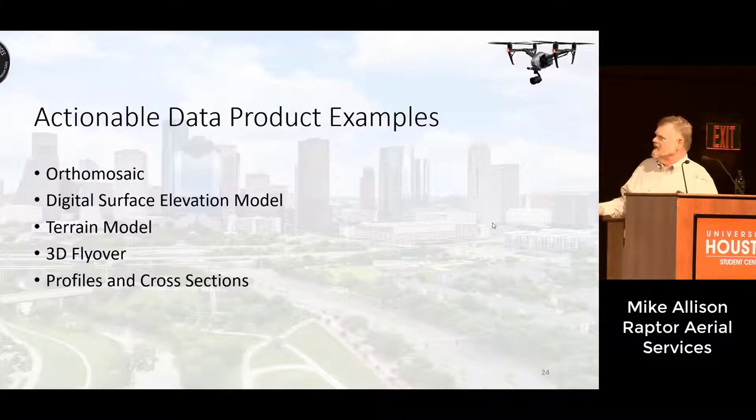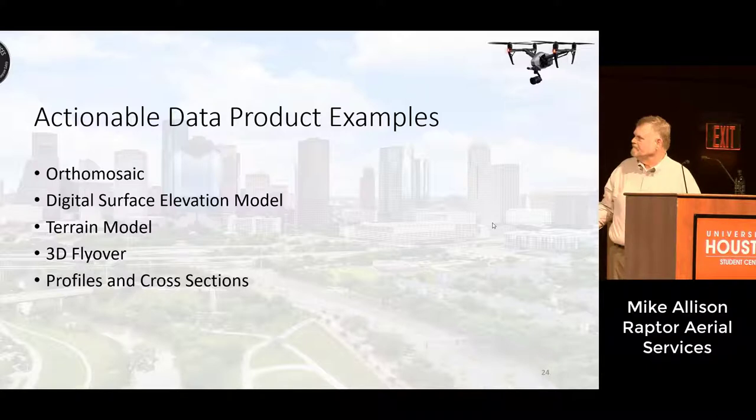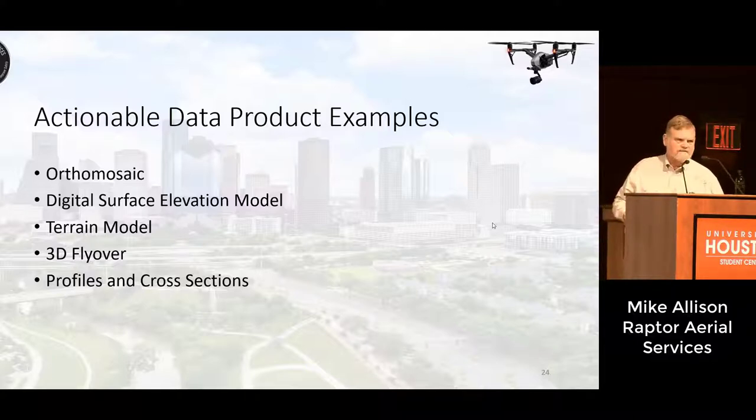I'm going to show some actionable data product examples. The ortho mosaic — also called an ortho photo mosaic — is like a map where all the many hundreds or thousands of images are stitched together into a single photograph. The beauty is it's all geo-referenced, so you just plug that image into a GIS system and it matches perfectly with the surrounding data. We did a digital surface elevation model — the previous speaker mentioned digital elevation models, but this is a little different; this is not LiDAR, so there is some vegetation effect. We also did a terrain model and I have a 3D flyover movie created from the data, plus some profiles and cross-sections.